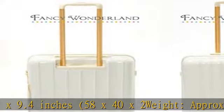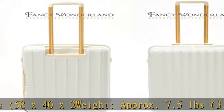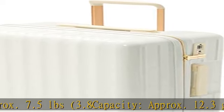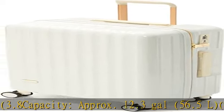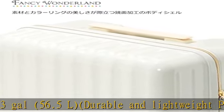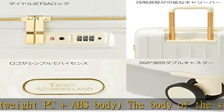Durable and lightweight PC and ABS body. The body of the suitcase is made of a blend of PC and ABS resin, which has excellent impact resistance. The design is simple and stylish. It is extremely lightweight and is a popular carry case that is easy for women to carry around.